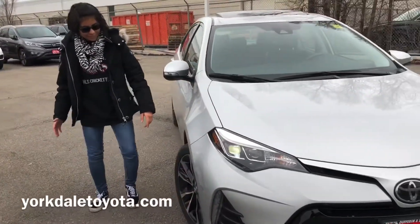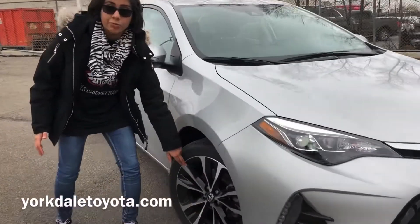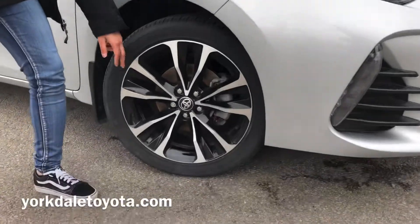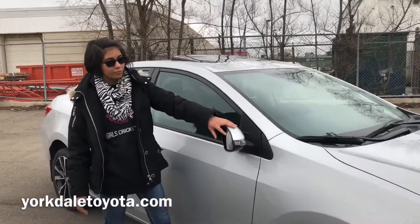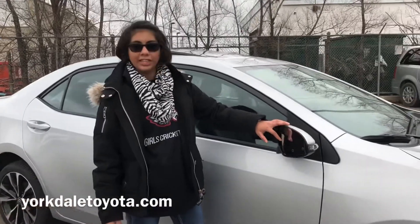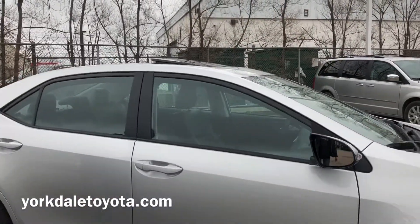Look at these cool amazing rims — two-tone aluminum, special ones for the SE upgrade package only. We also got your side mirrors which are heated, so you don't have to be cleaning the snow off them, which we have almost all day here.